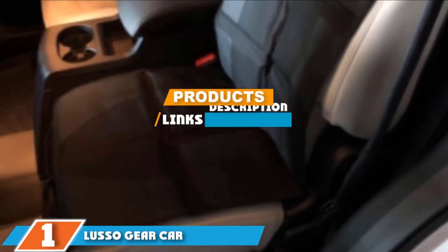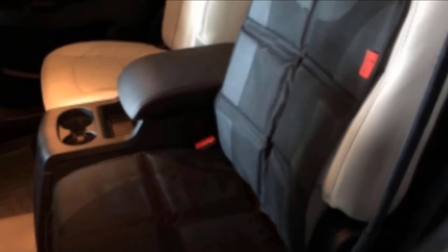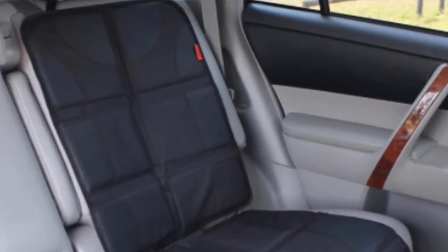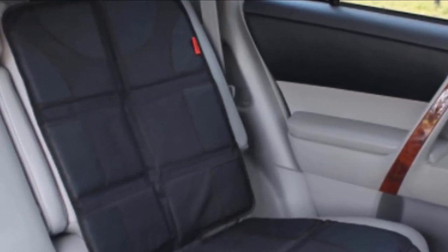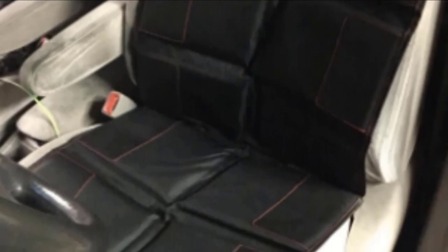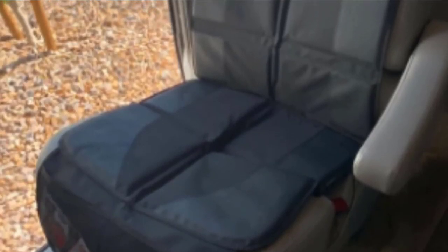Finally, the number one position is dominated by the Luso Gear car seat protector. Highly rated on Amazon and affordably priced, this protector well deserves the best pick title. It comes in various colors and designs, making it perfect for both front and back seats. What truly makes it special is the comfort it offers — this is a padded design that both protects your leather seats and provides a comfortable ride, with thick padding made out of durable PVC leather.